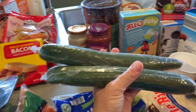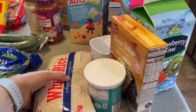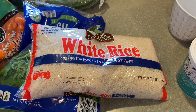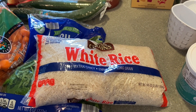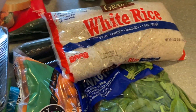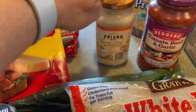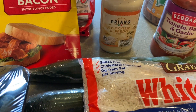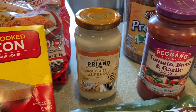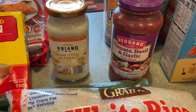Two regular cucumbers — probably for a Greek salad with the tomatoes. Jasmine white rice for quick rice bowls: cook it in the rice cooker, add chicken and veggies. Then the four-cheese alfredo from Priano — that brand is really delicious. I make chicken alfredo with it using sautéed, barbecued, or grilled chicken with some pasta.